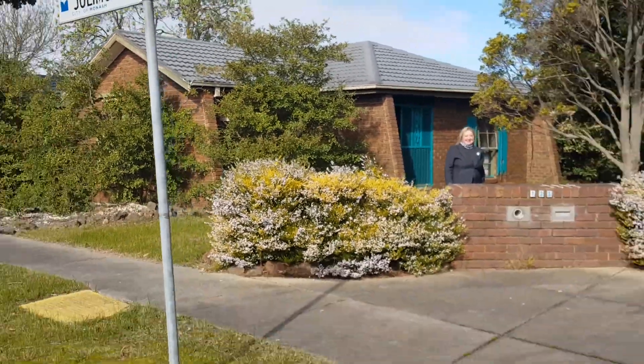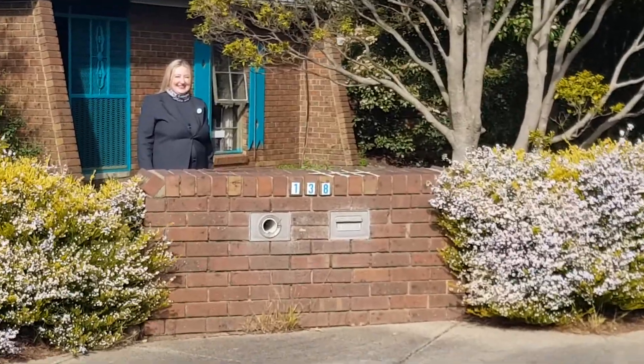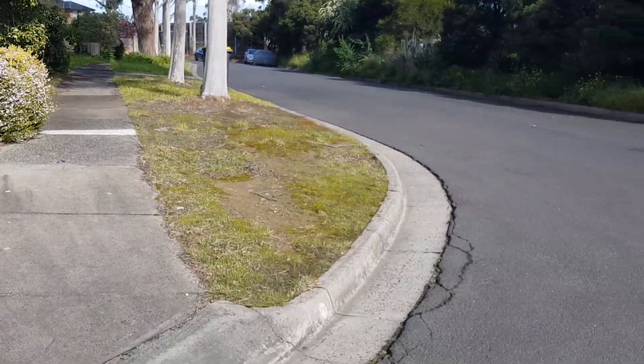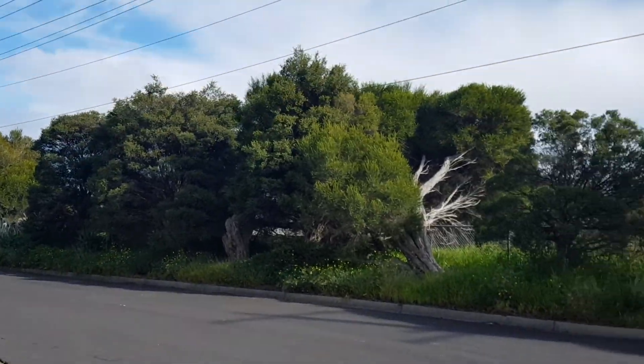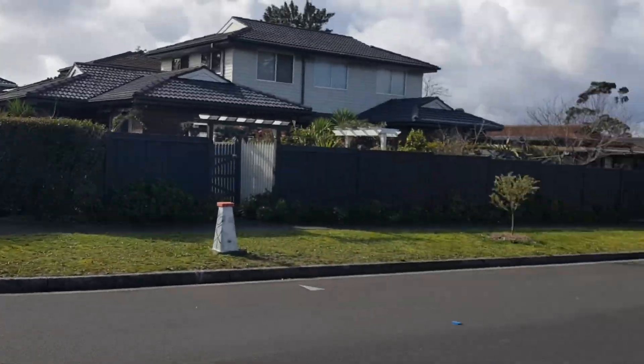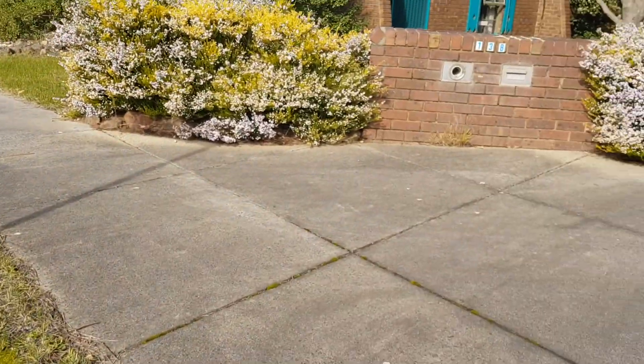Hi, welcome, I'm Tanya. Build your dream home or two spacious townhouses on this private large corner allotment in a great location.